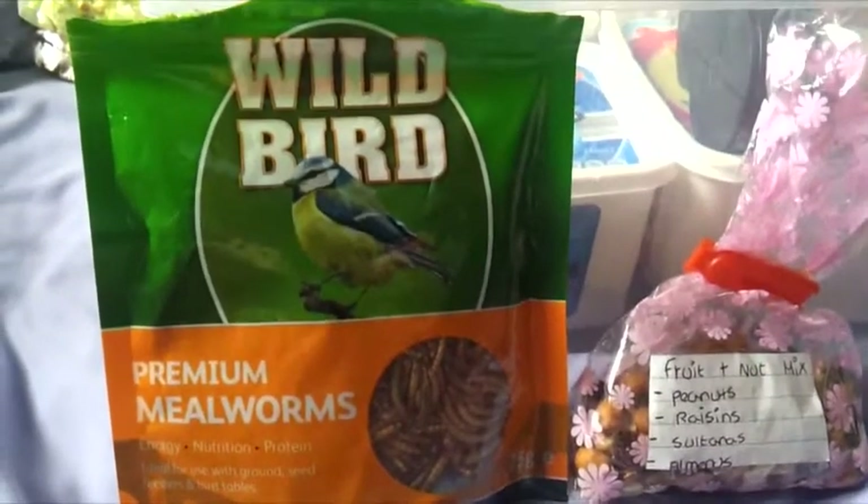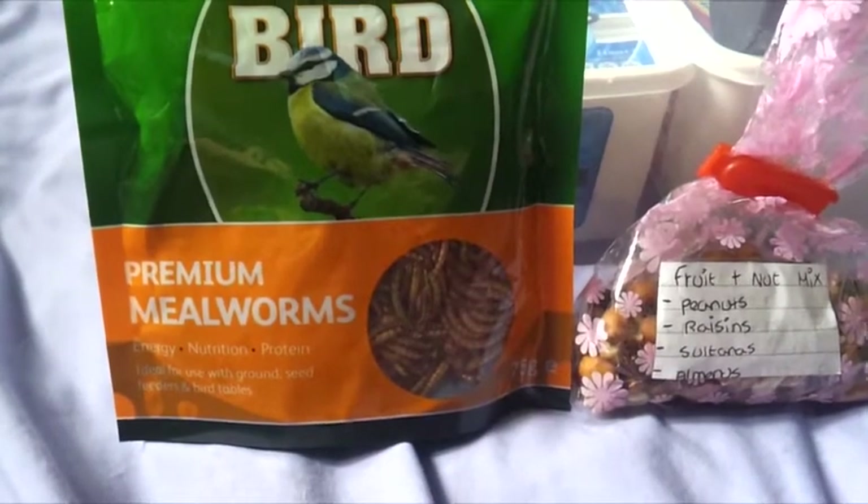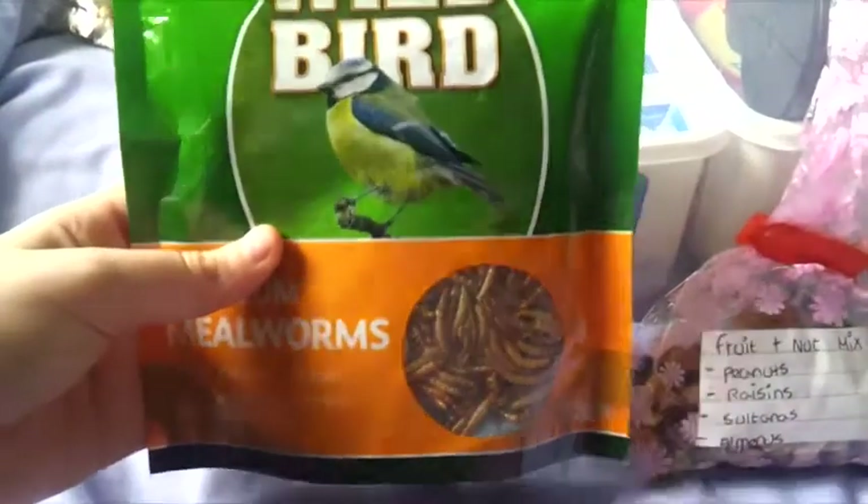We then have a bag of wild bird premium mealworms. These are the dwarfs' favourite treats, so I like to make sure that I'm stocked up on those. We have almost a full bag of them.